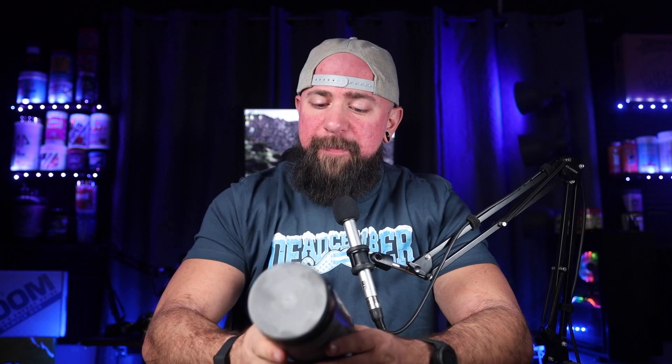Miracle Labs drops F'N Pumped, their newest pump ingredient product on the market. Previously, they had Stars and Pipes. This is going to be part of their Middle Finger series, kind of along their F-Bomb series.